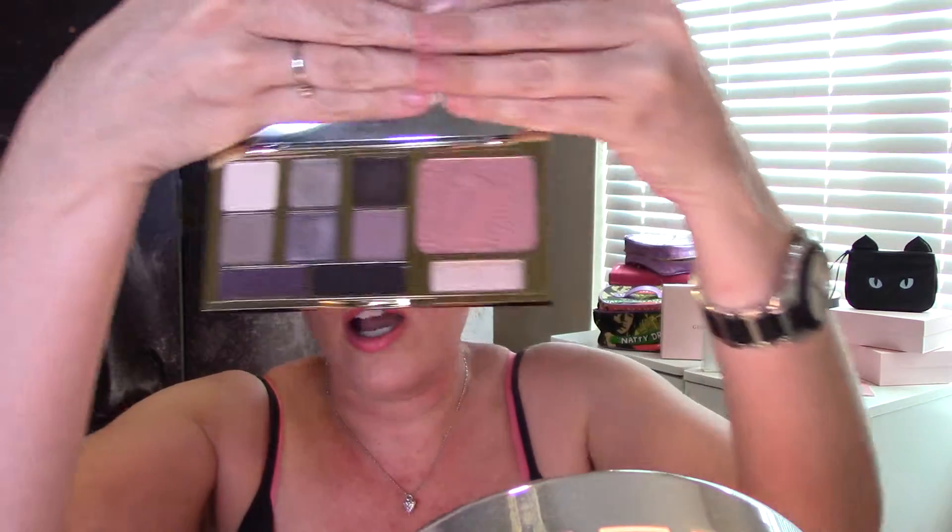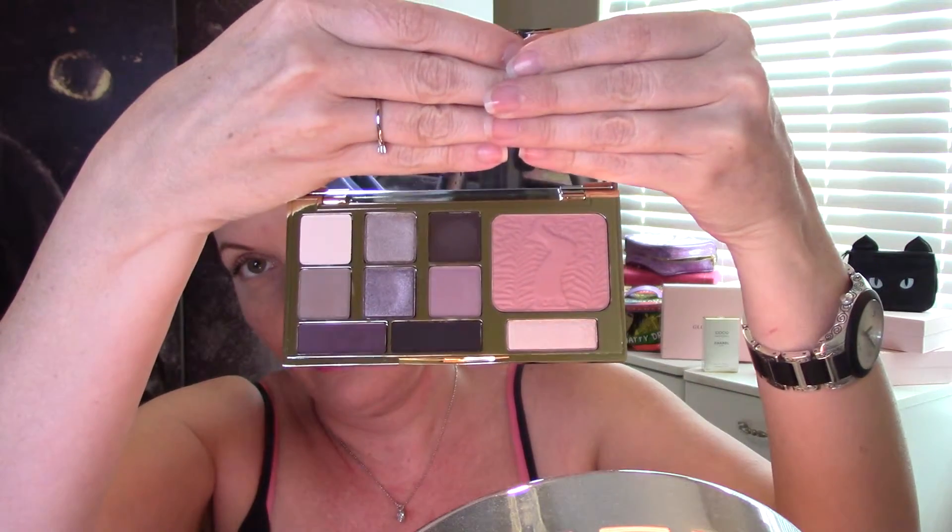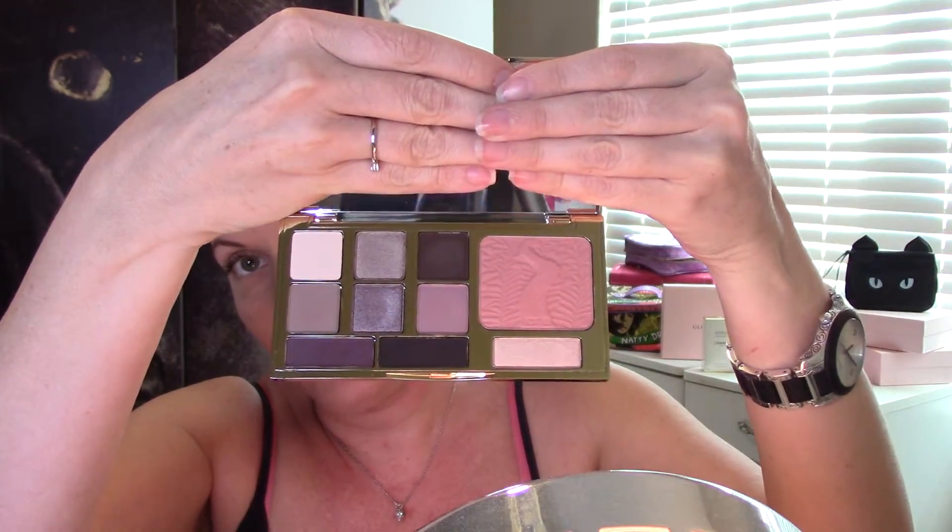The second item I purchased from Ulta was the Tarte Energy Noir palette. This is shadows and it also comes with a blush. It's very beautiful and these are highly pigmented as well. It's like an assortment of purples, so I'm very excited to use this.